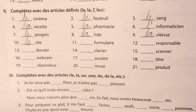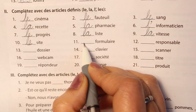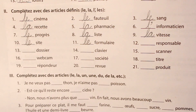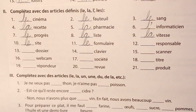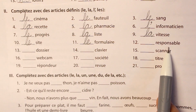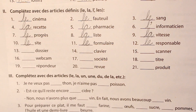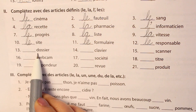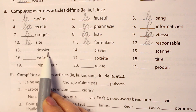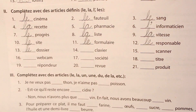The eleventh word is formulaire, meaning form — as in the form you fill when you go for taking admission somewhere. Again it has an E but it is masculine: le formulaire. The twelfth word is responsable, meaning responsible, and it is masculine: le responsable. The thirteenth is dossier, meaning file or folder, and the word is masculine: le dossier.